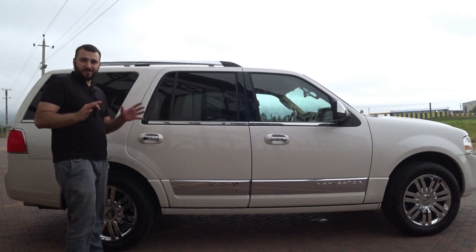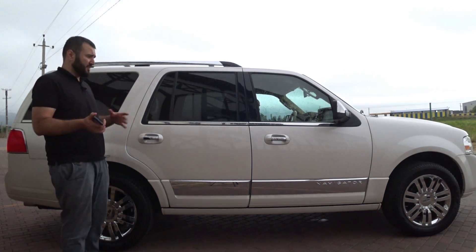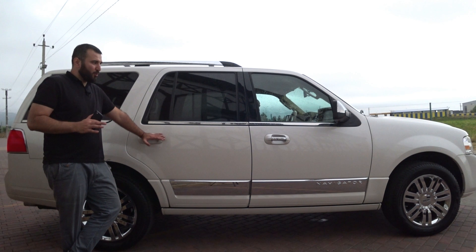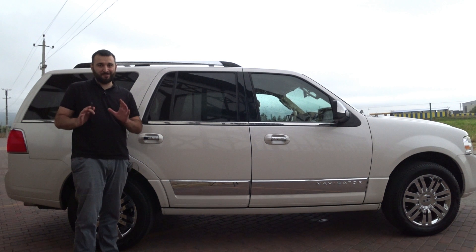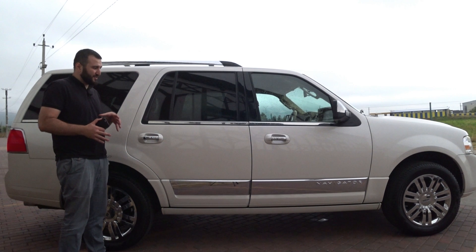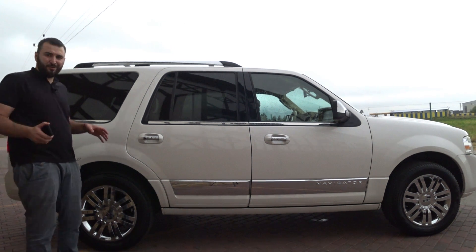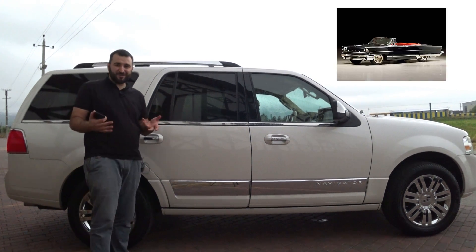When I was in America as a student for a couple of months working, these cars — mainly the Lincoln brand — have a conservative audience. People who buy them are mostly aged 60 or 70. These chrome wheels are not just for show; they give respect to former models.